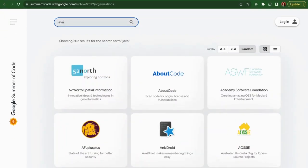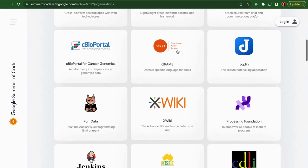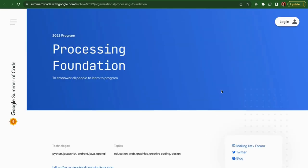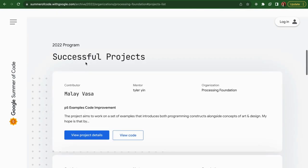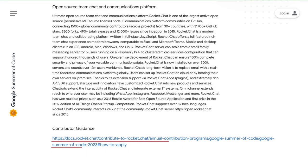You can also search for a particular technology. For example, if you want to contribute to JavaScript projects, you can type in JavaScript and a list of relevant organizations will show up. You can click on any organization to see a list of their projects and view the project details. On an organization's page, you'll find important links such as their official GitHub organization page, links to their official communication channels, chat or social media, and sometimes a link to their contributors guidelines as well.